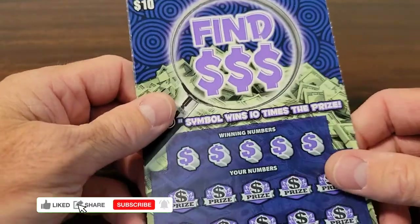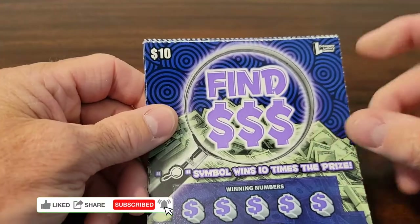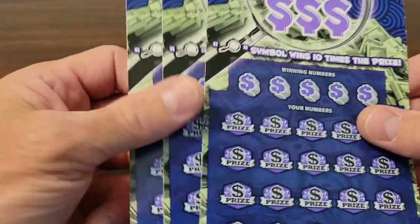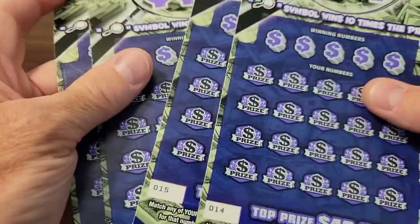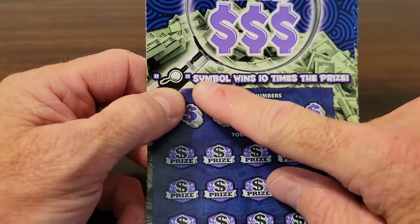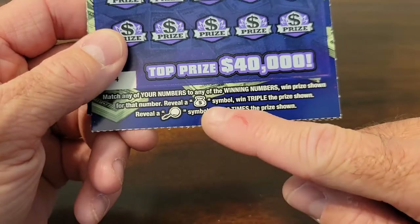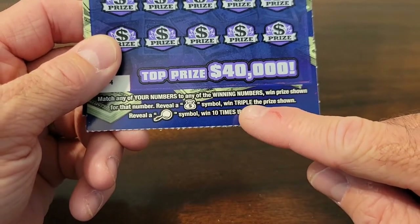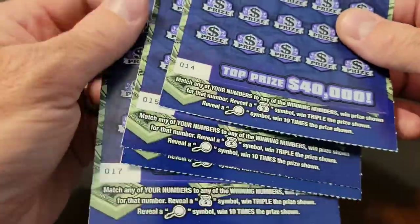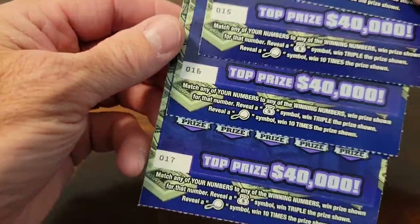Hi, and welcome back. Today we got four $10 scratchers from the Delaware Lottery. We've got four of them, and they're the basic match-the-numbers. But also, if you get a magnifying glass symbol, you get 10 times the prize. If you get the money bag, you win triple the prize. And if you just match, you just win the prize. We've got tickets numbers 14, 15, 16, and 17.